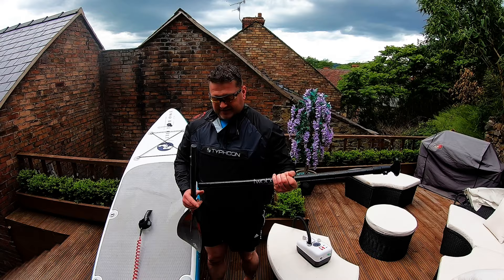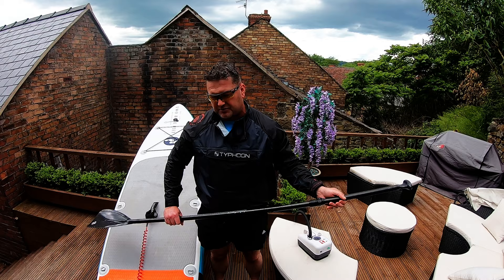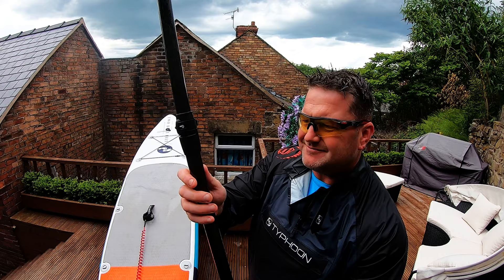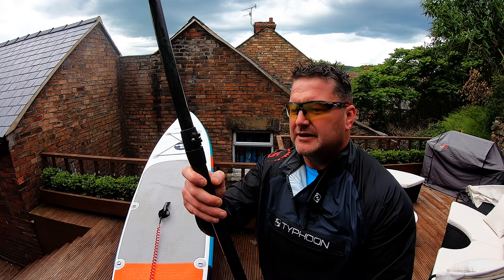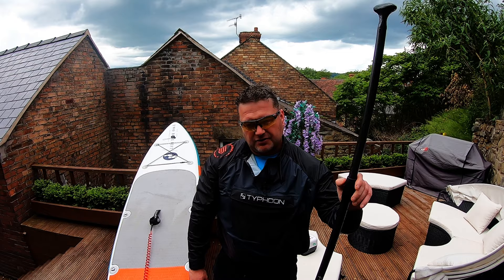Now, the paddle. There are a few options with this board and I went for the carbon fiber option, which is probably two to three times the price of the standard paddle that comes with the board. You put it together and adjust the height. Unfortunately, paddling in the canal today, I noticed - I'm not sure if the camera can get this - there's a crack probably about an inch and a half long. Not too happy about that. I'm a powerful paddler but I expected a little bit more from it.